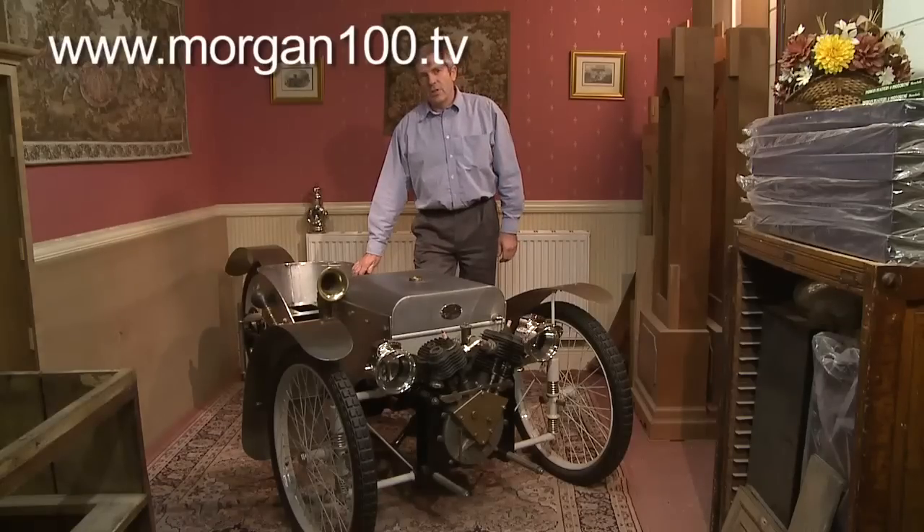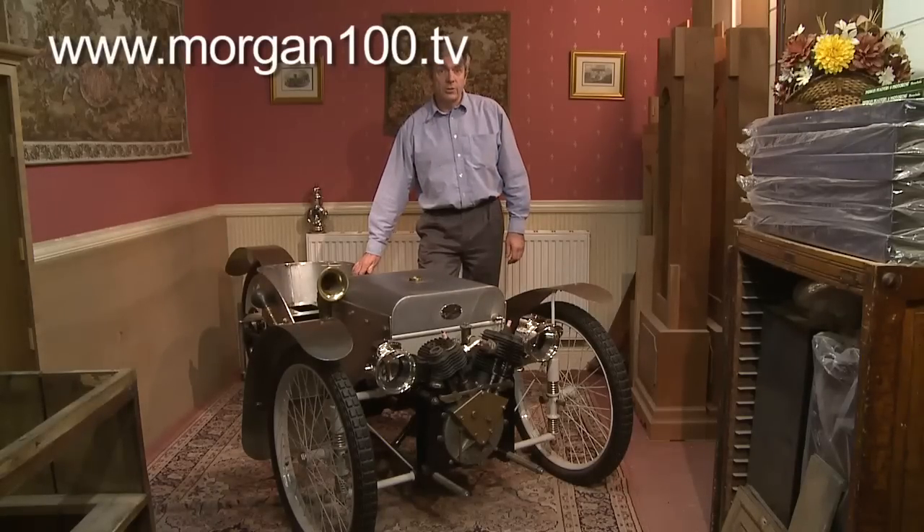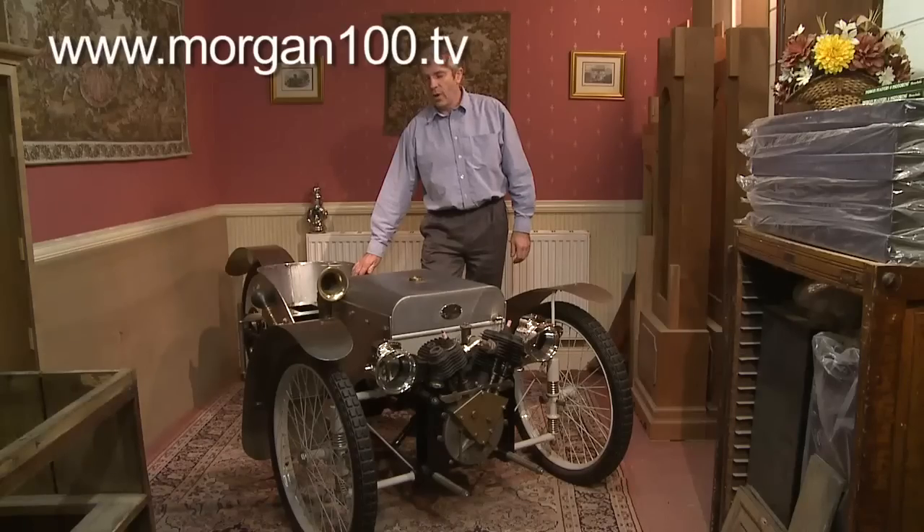Despite the limited success at the 1910 Olympia show, Harry Morgan decided to go into production in a limited way with his three-wheeler.